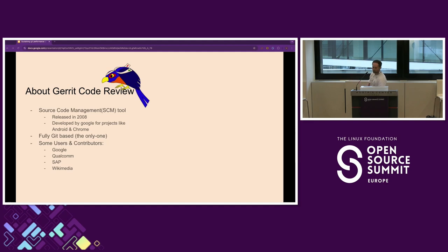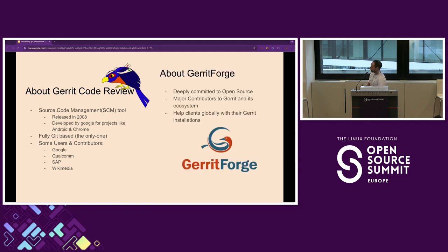Some of the main users and contributors are Google, Qualcomm, SAP, and the Wikimedia Foundation. We're deeply committed to open source since our inception in 2009. We're some of the major contributors to Gerrit worldwide, and we also help clients globally with their installations, which is why we come across some interesting Git problems. Gerrit is also used for projects like Android and Chrome and has been around since 2008, so it's really nothing new.